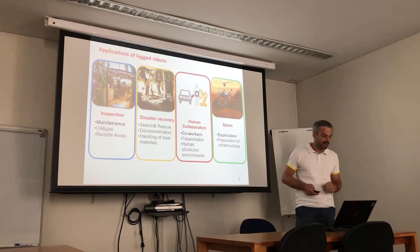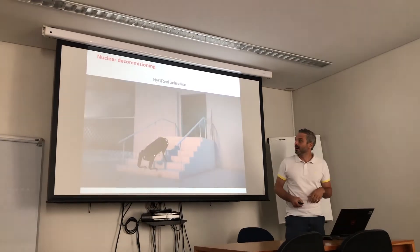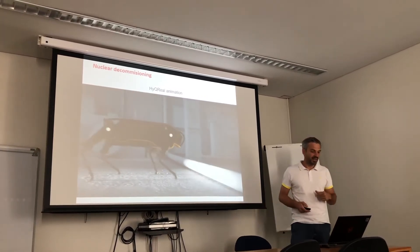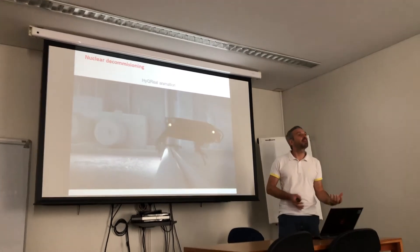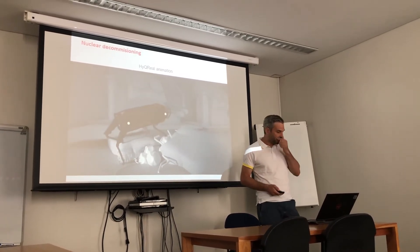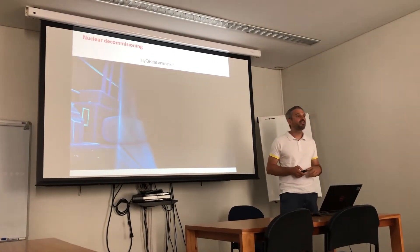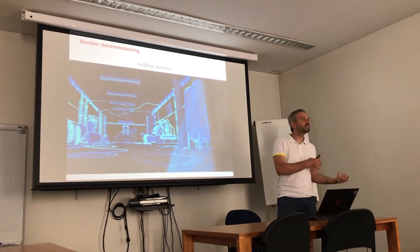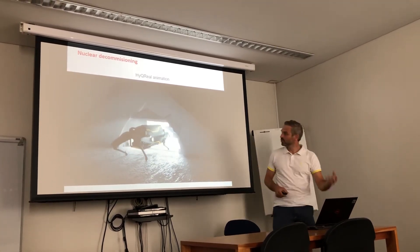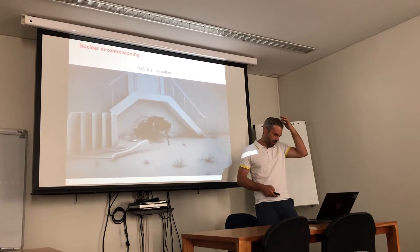I will show you here an animation of our second prototype, HyQ Real, in a nuclear decommissioning application. Here we see the advantage of legs with respect to wheels to overcome unstructured terrain and collapsed debris. The robot is usually equipped with a visual sensor that provides a map of the environment, used for locomotion itself or to navigate and create a map. The large range of motion also allows the robot to walk belly-down and move through cluttered environments.